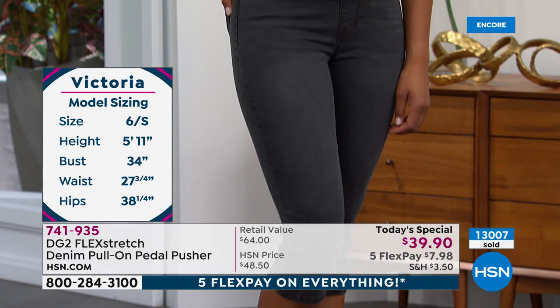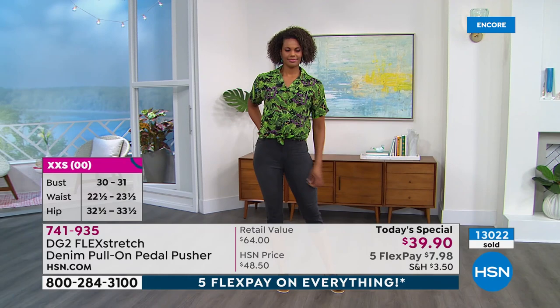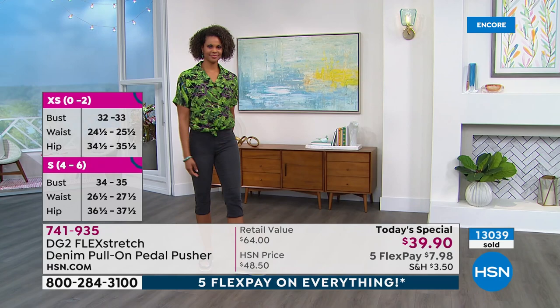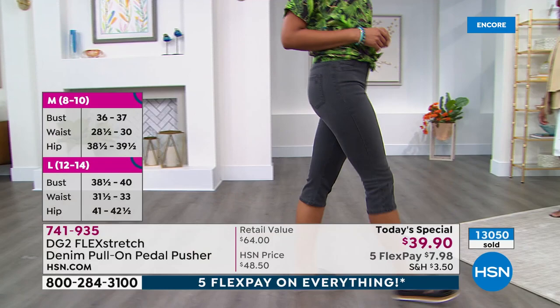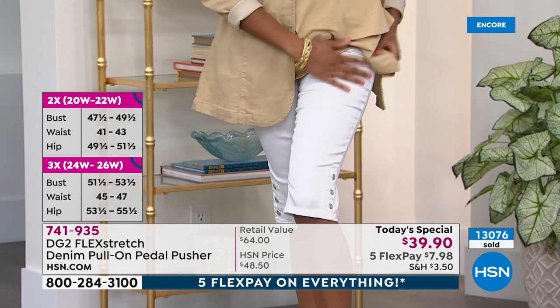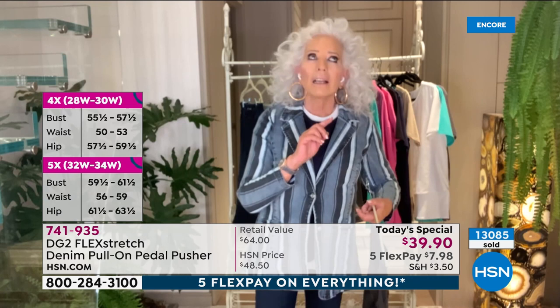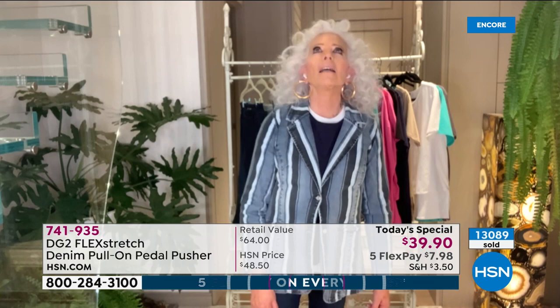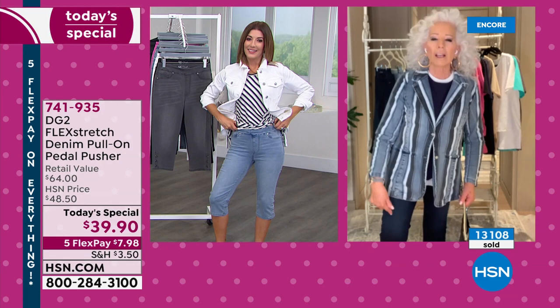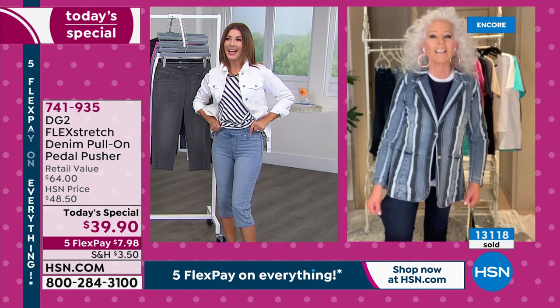Diane: "I generally take a small in DG2; I went to an extra small here because of the nature of flex stretch — the incredible stretch, pliability, and softness. After 27 years on air, I still have that passion to dress all of you. This is one of the best jeans — I'll call it a jean slash pedal pusher — that we've ever had. We've never had a flex stretch today's special since last September, so nine months it took to get this together and weave it. No other manufacturer on Earth has flex stretch — just HSN and DG2."